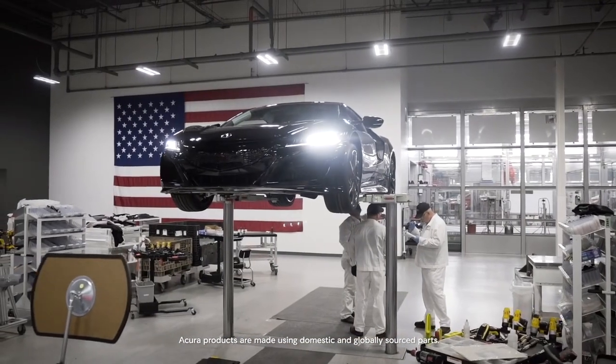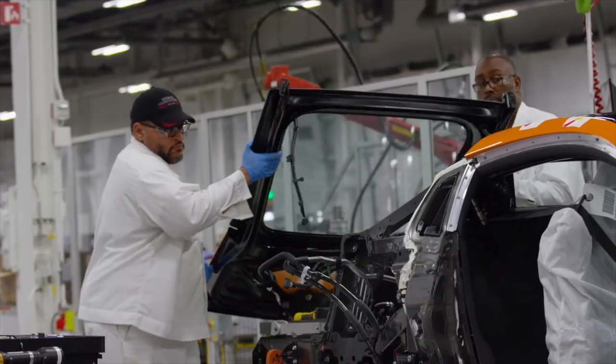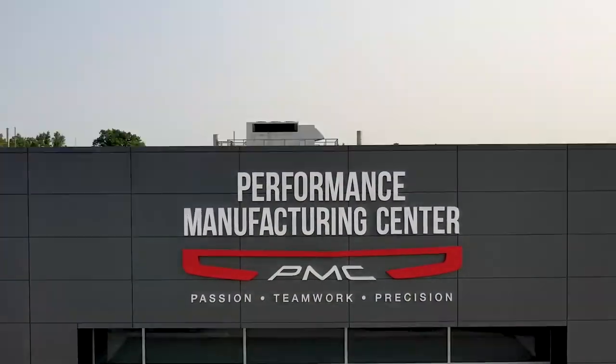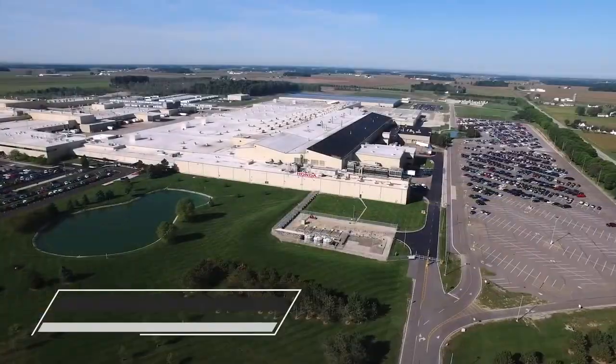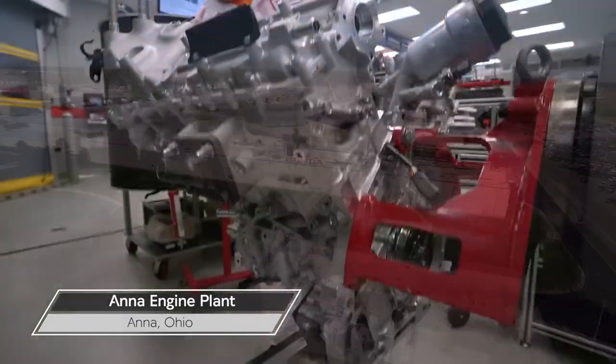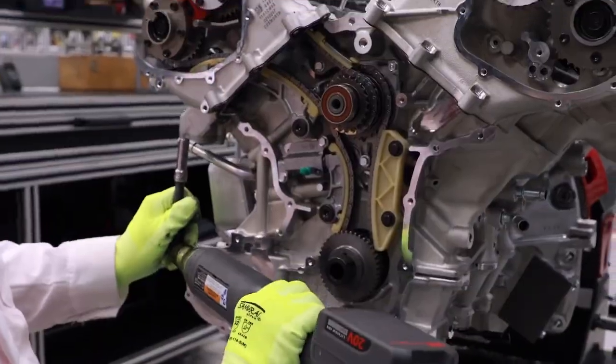As a hand-built, American-made supercar, the NSX has made its mark on the world of manufacturing. But a lesser-known story in precision manufacturing takes place just west of PMC at the Anna, Ohio Engine Plant, where precision engineering and hand craftsmanship is the true story of the NSX engine and the people who brought it to life.